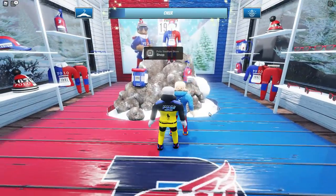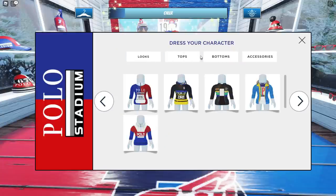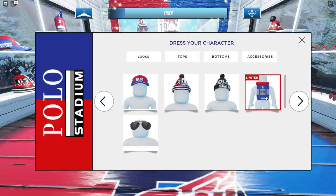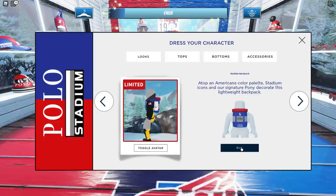You can see that sign — it says December 10th, which is today. Go over to this shop right here in the middle, the Polo Stadium. We've got different looks: tops, bottoms. What we want to go to is accessories. See this one over here that says limited right there? That is what we want to go for — that is where we're going to find this backpack, and this is where you can actually purchase it.